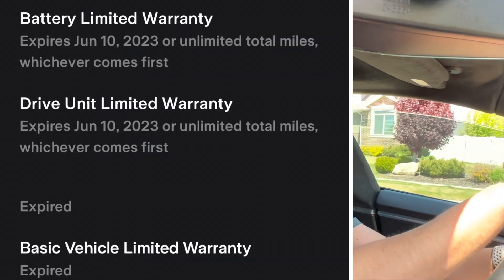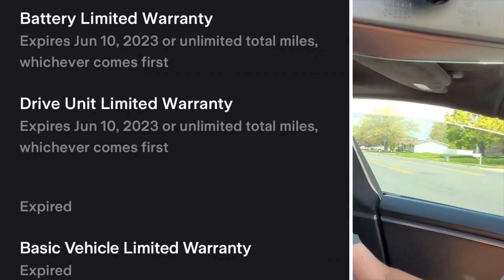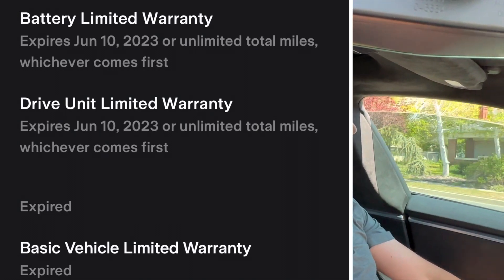Eight years is June 10th, 2023 — the expiration date of my battery and drivetrain warranty. This has had no battery failures, battery issues, or motor issues. No major issues at all with this whole car.